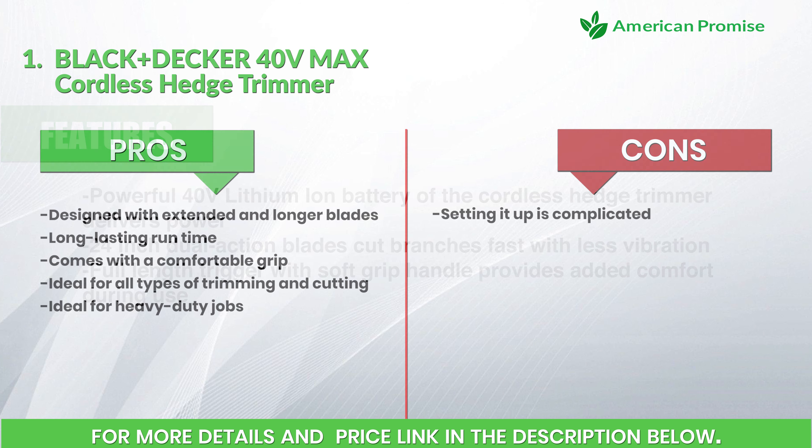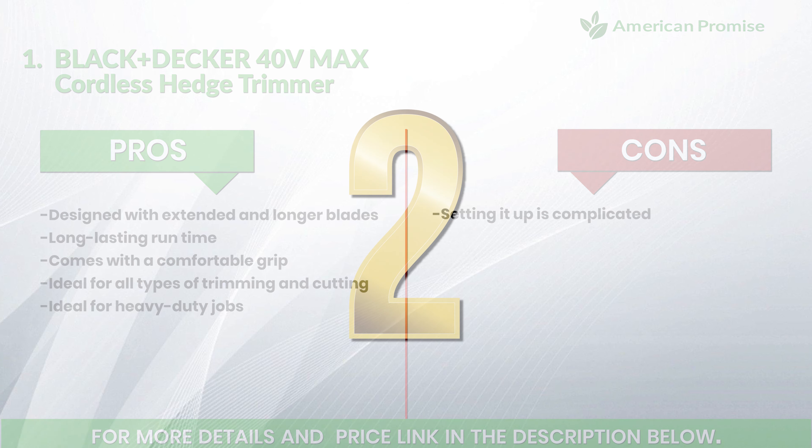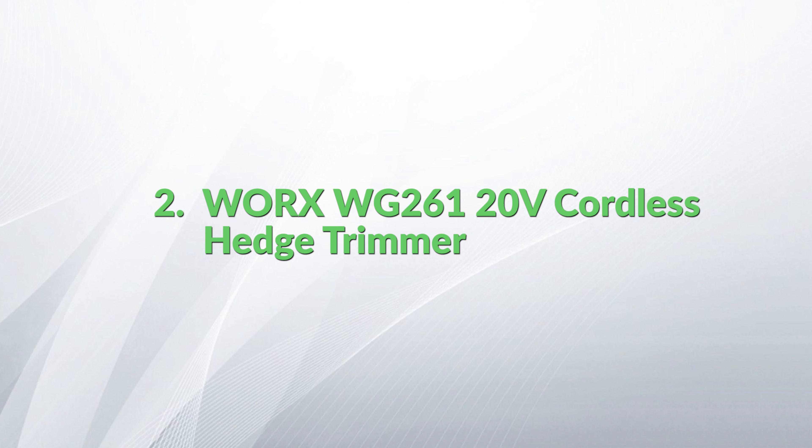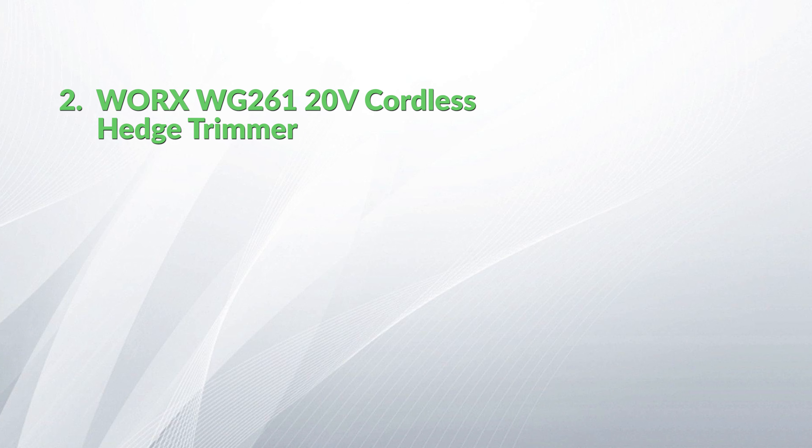Pros: designed with extended and longer blades, long-lasting runtime, comes with a comfortable grip, ideal for all types of trimming and cutting, and ideal for heavy-duty jobs. Number 2: Worx WG261 20 Volts cordless hedge trimmer.